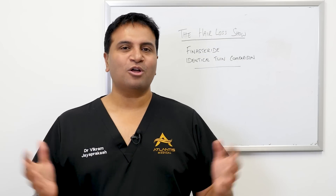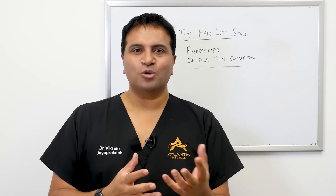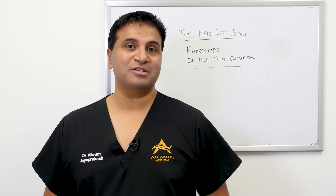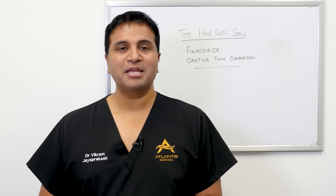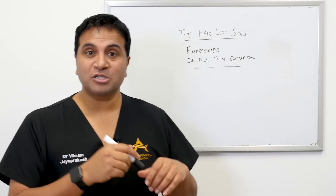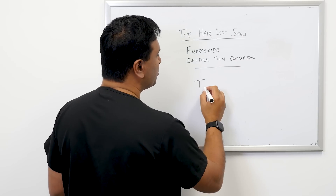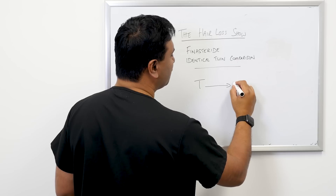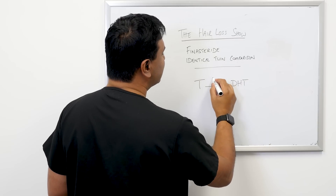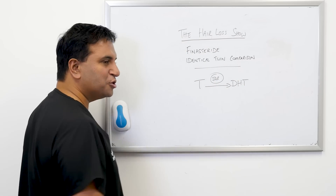We've talked a lot on the channel about male pattern hair loss — what the causes are — and it's a genetic cause. Basically you inherit one set of genes from your mother's side of the family and one set from your father's side. There's also a hormonal component: you have a hormone called testosterone and you convert that into another form called dihydrotestosterone, or DHT.